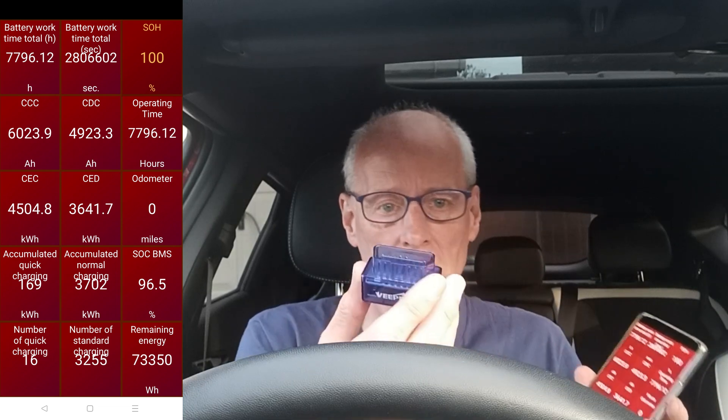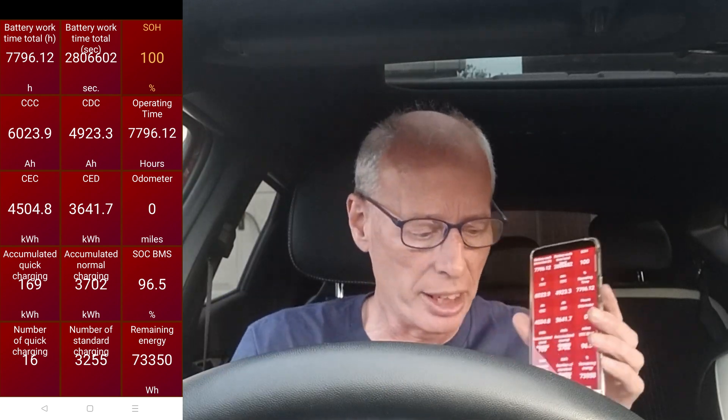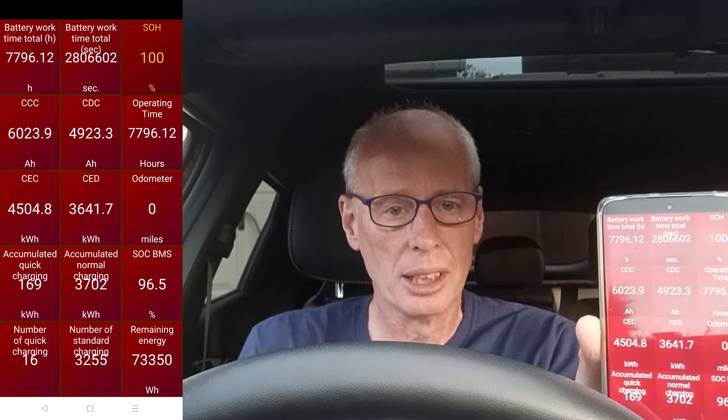Car Scanner uses a VP ODB adapter that plugs in just down there, and as you can see it says 100% state of health in the corner.